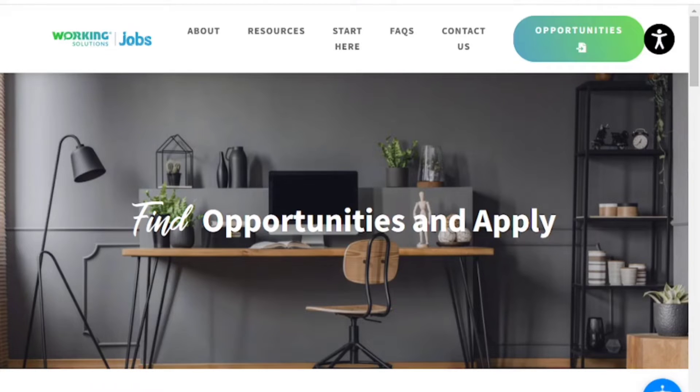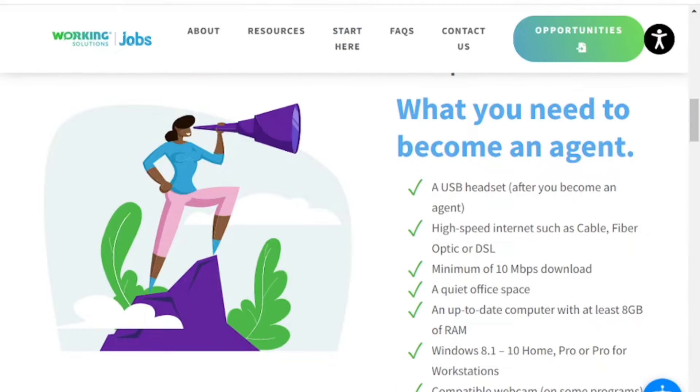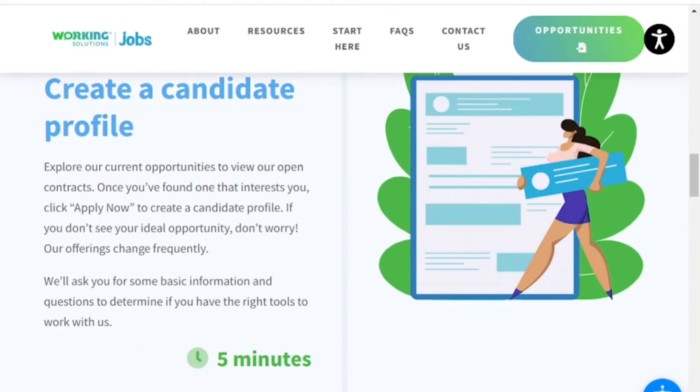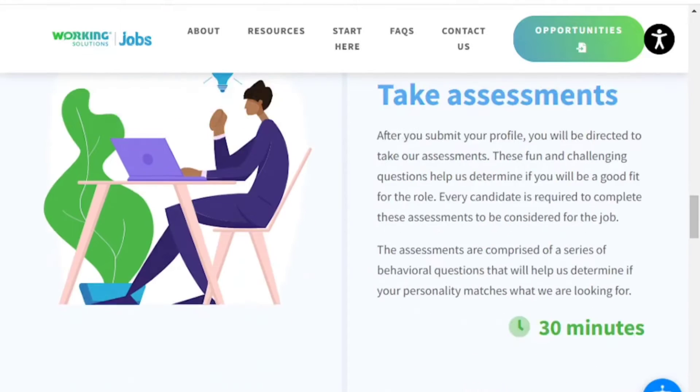For Working Solutions you will be able to work 15 to 40 plus hours per week. To apply, you would have to create a candidate profile, which takes about five minutes — they'll ask basic information to determine if you have the right tools. Step two, you would take assessments lasting about 30 minutes, comprised of behavioral questions to help determine if your personality matches what they're looking for.